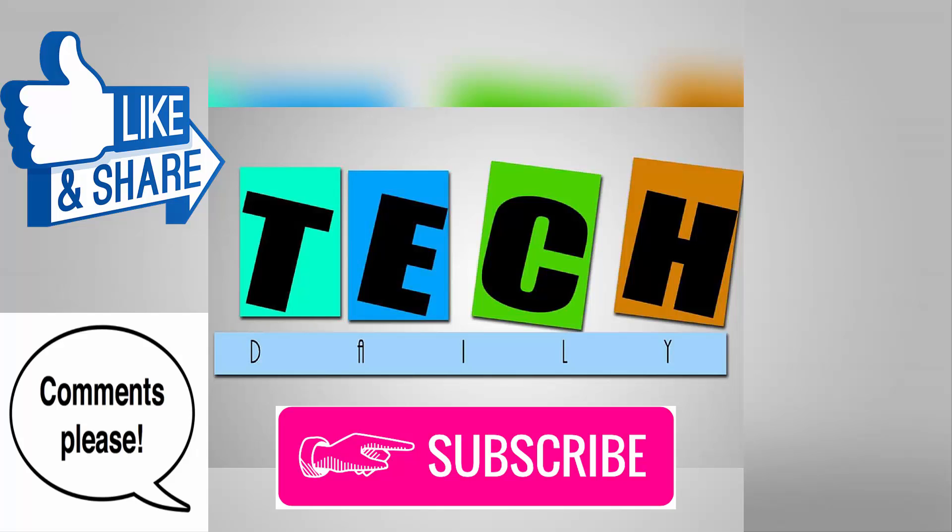If you liked it and you want more speed tests, please subscribe so that I can put more interesting content in your subscription box. Also give this video a thumbs up if you liked it, and if you hated it feel free to give it a thumbs down and leave a comment, as I love seeing your feedback. This is me, Rahul from TechDaily, bidding you all bye bye.